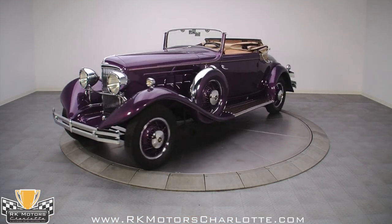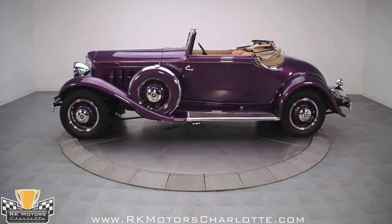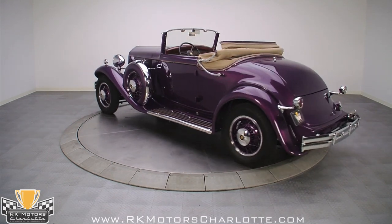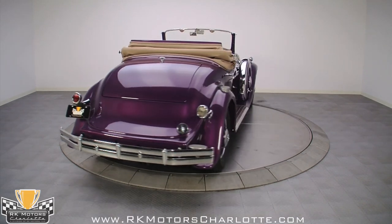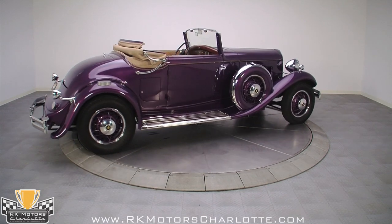Approximately 50 1931 Royale convertible coupes were built, and of those, it is believed that only 9 still survive, making this an incredibly rare machine. The Rio is widely respected for its advanced engineering and sparkling performance on the road, and is a full classic, eligible for virtually any motoring event in the world.